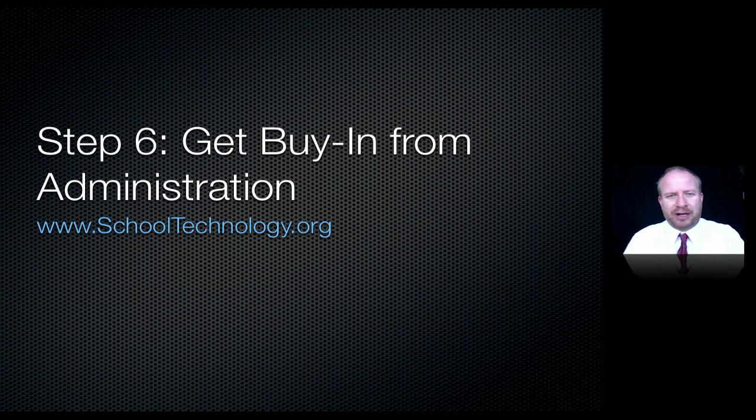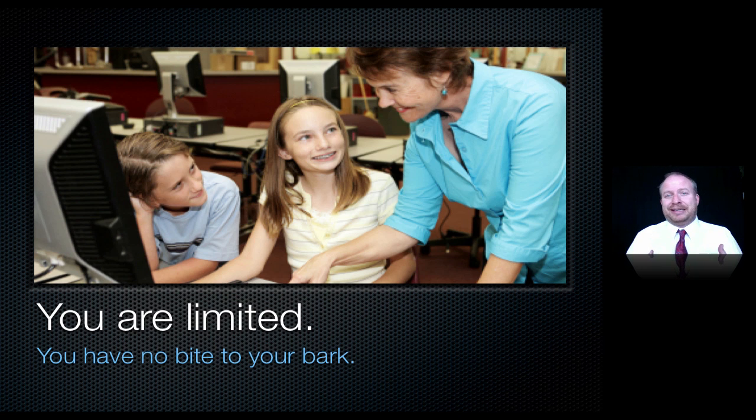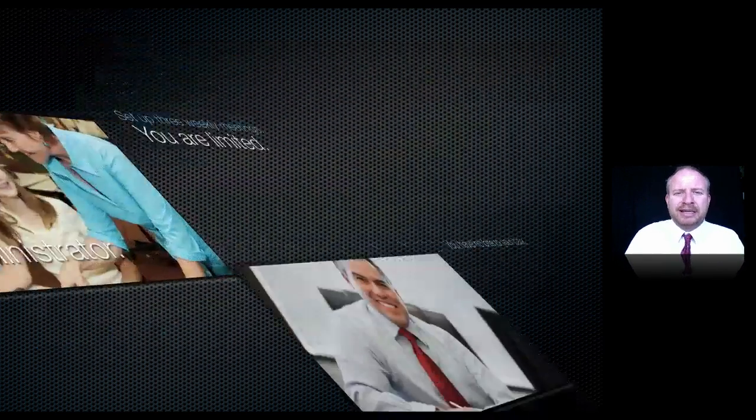Welcome to step six of the tech integration workshop at school technology org, entitled 'Get Buy-In from Your Administration.' We have to face the harsh reality that media tech coordinators or specialists really do not have enough bite to their bark to change the building. Teachers, through no fault of their own, have so much on their plate meeting state, national standards, and No Child Left Behind that approaching them about 21st century skills without admin support just won't work. Without the blessing or assignment from administration, teachers will not make it a priority. If you can't get this step to work you can still go forward, but it will be that much harder.